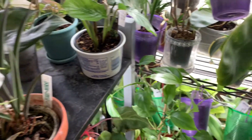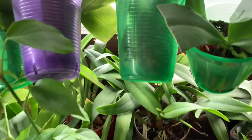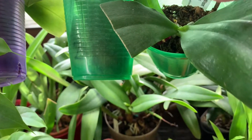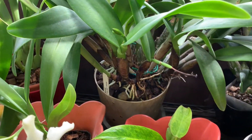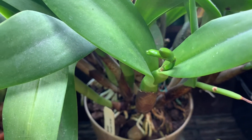We move down, we'll take a look and see what this spike's doing. It's still growing pretty good. And the spike on the Jammy Hollingsworth is coming right along, growing buds.